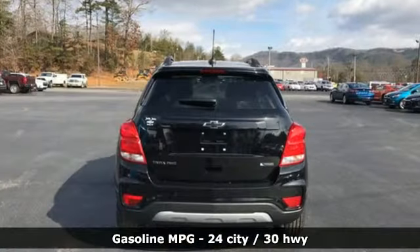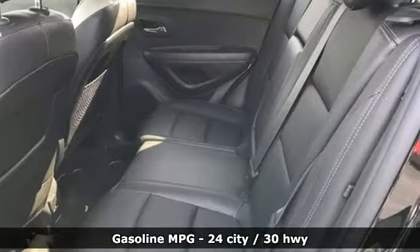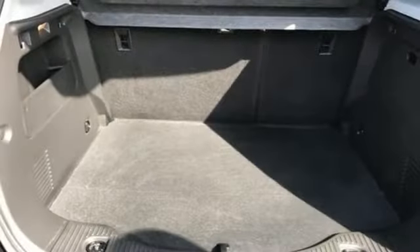Turbo in-line 4-cylinder engine, front heated bucket seats, external memory control, rear parking sensors, leather steering wheel.